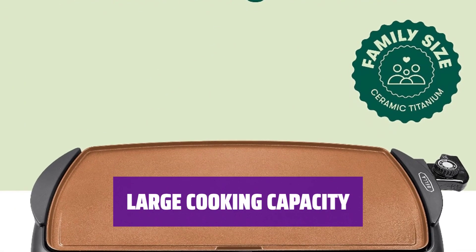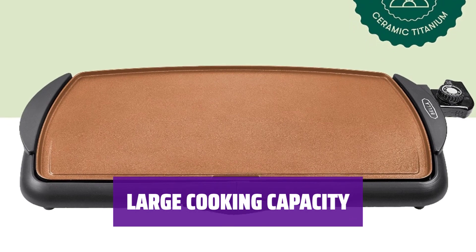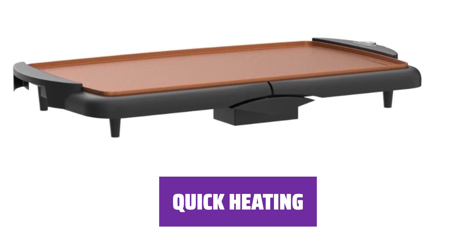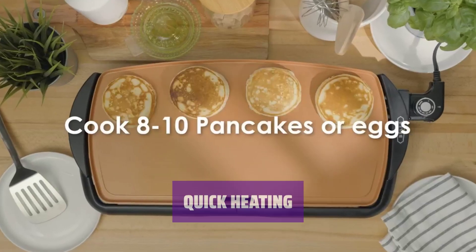Cooking for a crowd? This griddle can accommodate up to 10 eggs at once, perfect for family breakfasts or gatherings. Get cooking faster with quick and precise temperature control — the electric ceramic griddle reaches your desired temperature in no time.